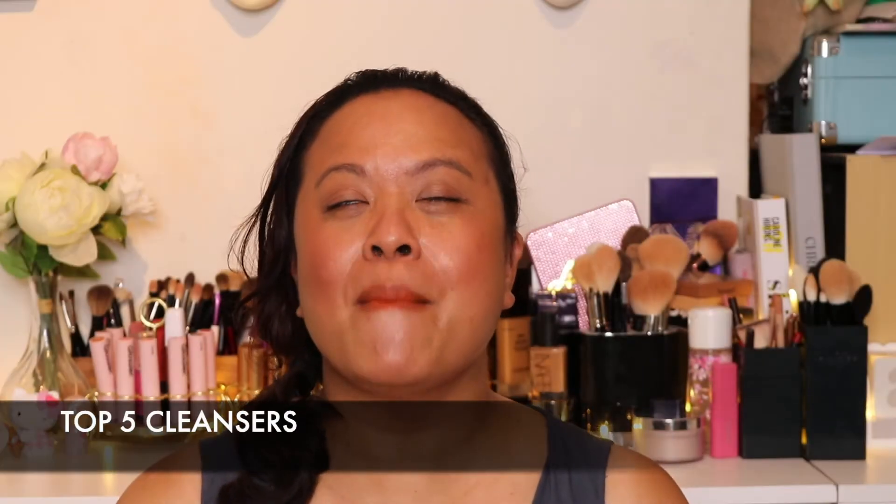Today I am very excited to talk to you about my top five cleansers. When I say cleansers, I mean washing your face in the morning as the first step to maybe your double cleanse. A double cleanse is when you cleanse and then cleanse again with another cleanser. But this is about what I use in the morning when I wake up, or before bed when I want to remove my makeup and keep my skin looking vibrant and fresh.